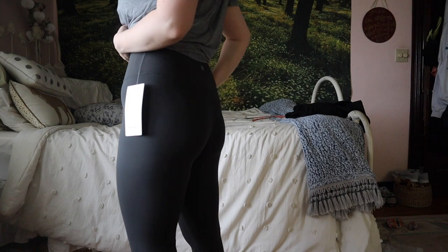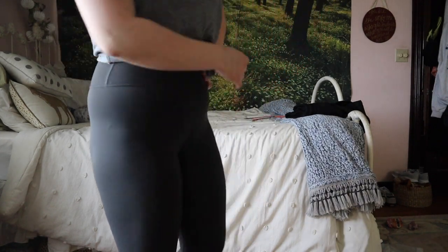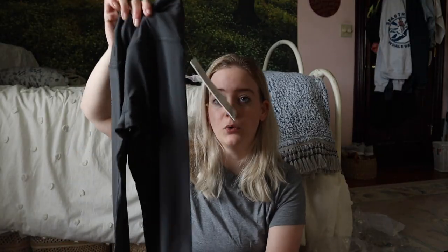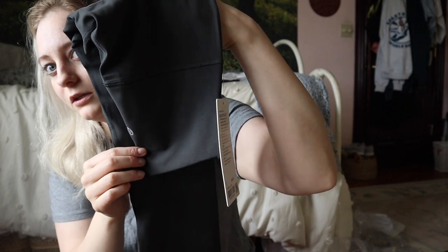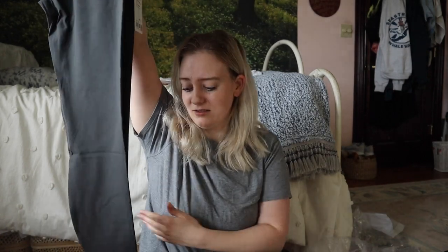I was so happy these restocked literally right before my employee discount ended. I wanted graphite gray leggings — graphite gray Aligns, graphite gray anything — and they were sold out for so long. You can't really tell in this lighting, but it's literally just the most subtle deep gray. It's an older color too, so I'm happy they still carry it. These restocked just before my discount ended and I was so pumped.